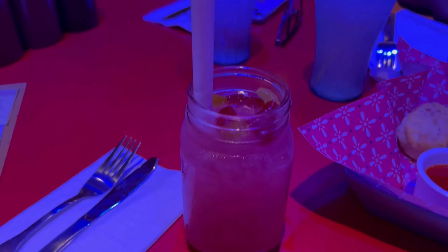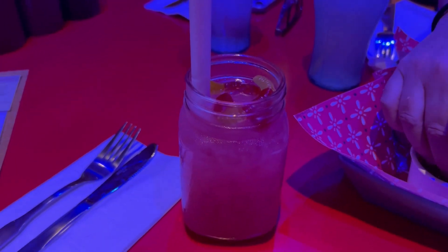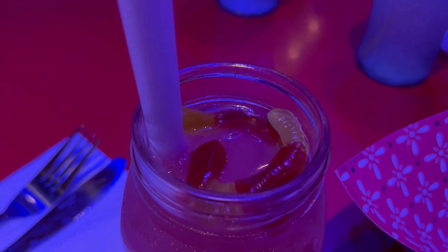It's $6.50 and it's Minute Maid lemonade, strawberry puree, and gummies, so I'm excited for that. It tastes like a strawberry lemonade.